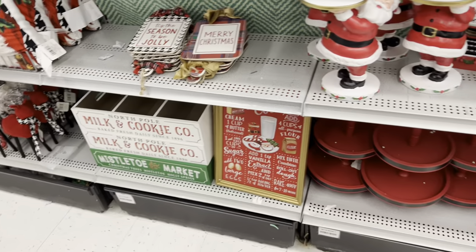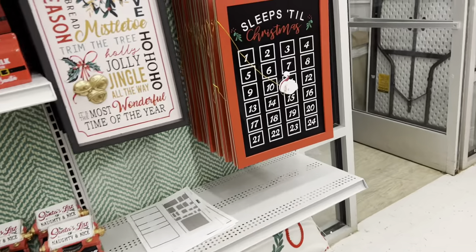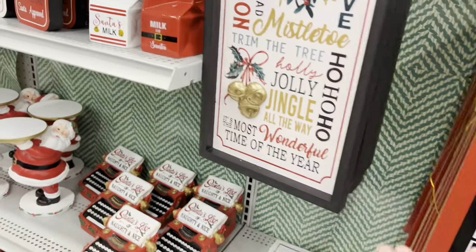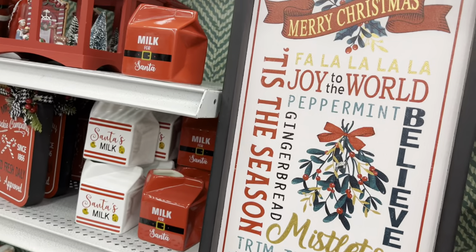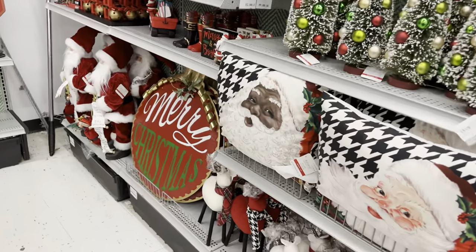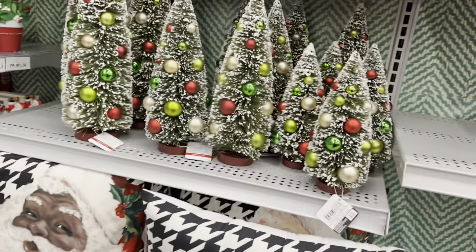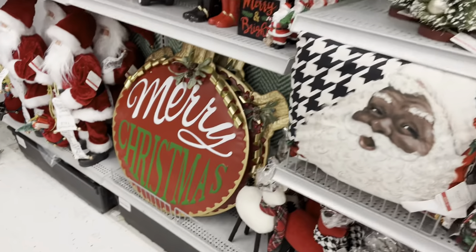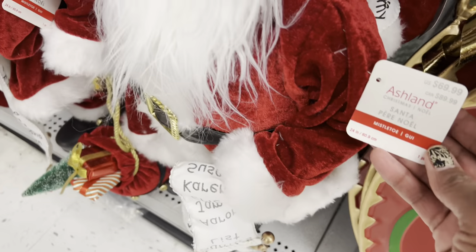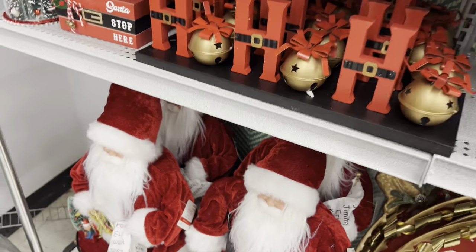This is giving me a rustic vibe — like old school, horse and buggy old school, you know. I can't today — maybe at 50% off but not at 40%. This big guy is $70 with 40% off.